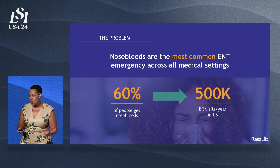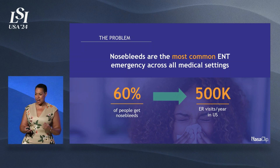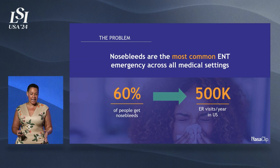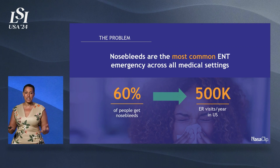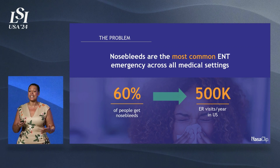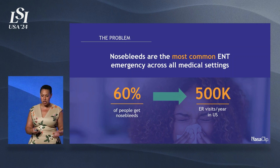They put their head back instead of forward. They pinch the wrong part of the nose, or they don't hold constant pressure. And because nosebleeds are most common in kids age two to ten and older adults, 55 to 80, who are often on blood thinners, they tend to panic. Then they show up in the ER, and I really didn't have much to give them. I would usually tape together tongue depressors or try to make some type of clip. So I knew there had to be a better solution.